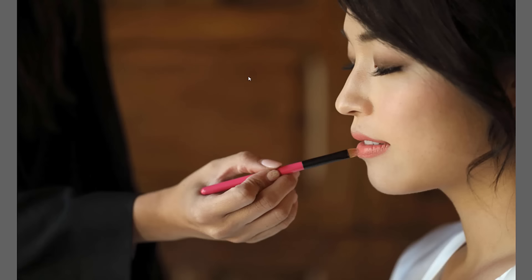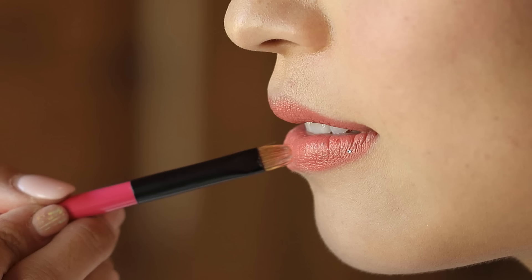Look at this — I focused this one on the lips. That is sharp! It just followed right on. It's crazy.